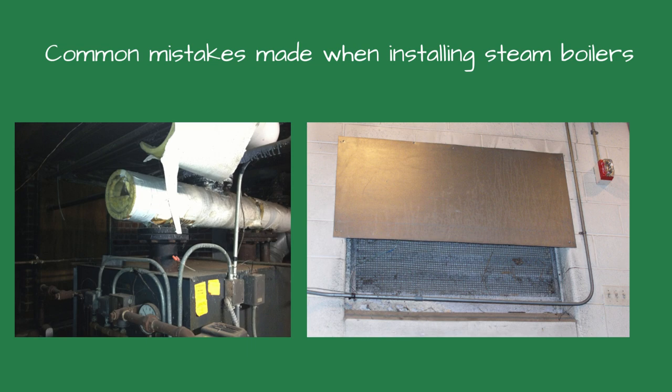Welcome, friends, to Boiler Room Detective Channel, where I am your host, Ray Wolfarth. Today we're diving into a critical topic for anyone installing low-pressure steam boilers: the common mistakes made when installing a steam boiler. Whether you're a seasoned professional or a newbie to the industry, understanding these common mistakes can save you time and money and ensure the boiler runs efficiently and safely.